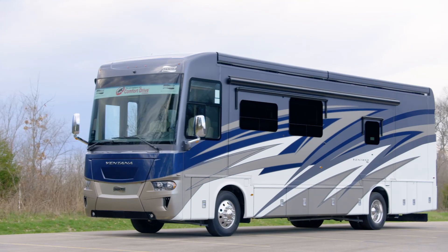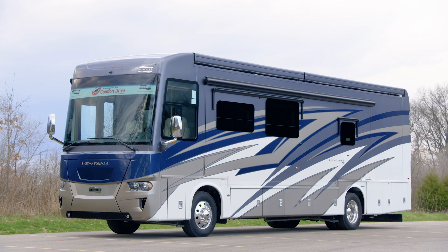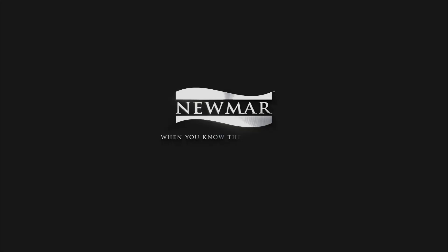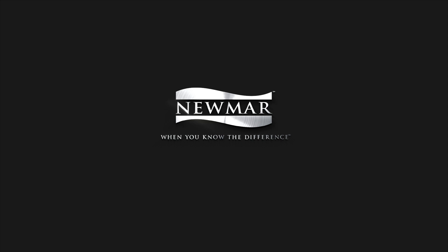A popular RV with tons of personalizable touches, from floor plans to optional amenities, the Ventana is easy to make all yours. On behalf of everyone here at Newmar Corporation, we want to thank you for joining us on this tour of the 2021 Ventana. For more information, visit your nearest Newmar dealer or visit newmarcorp.com today. Subscribe to our YouTube channel and turn on notifications so you're the first to know when we add new product videos.